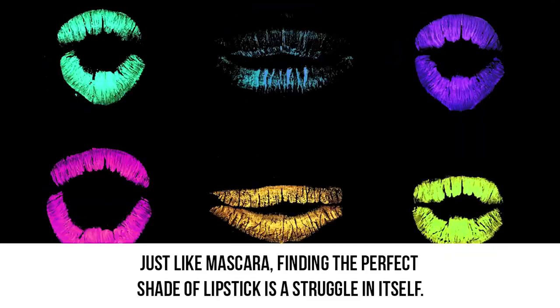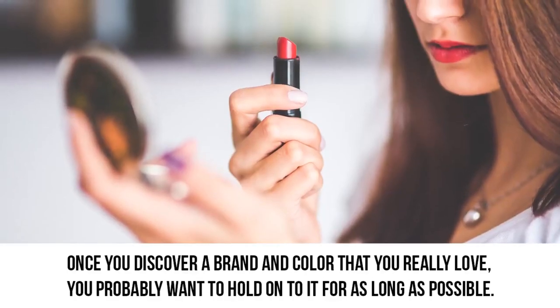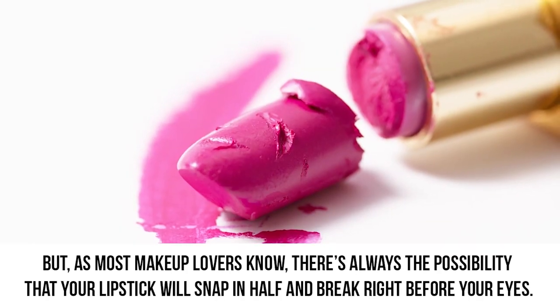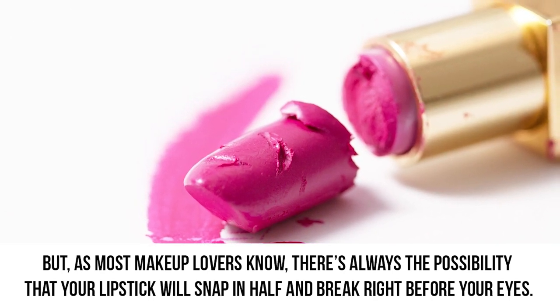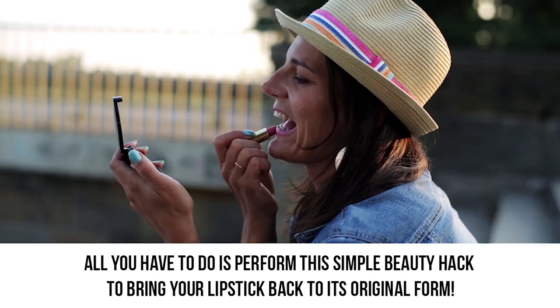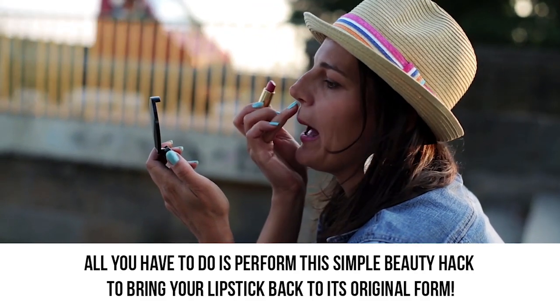Broken lipstick. Just like mascara, finding the perfect shade of lipstick is a struggle in itself. Once you discover a brand and color that you really love, you probably want to hold on to it for as long as possible. But as most makeup lovers know, there's always the possibility that your lipstick will snap in half and break right before your eyes. If this has ever happened to you, there's no need to cry over your broken makeup product any longer. All you have to do is perform this simple beauty hack to bring your lipstick back to its original form.